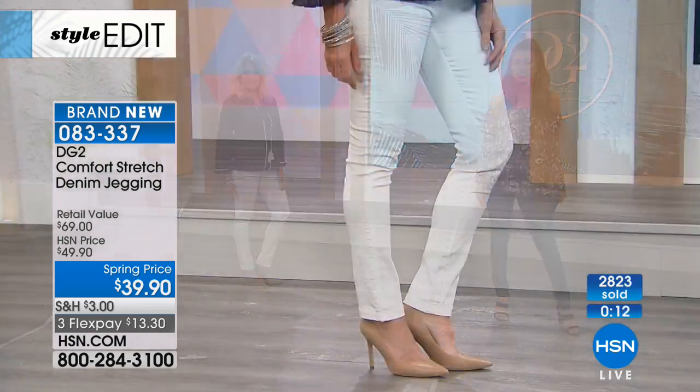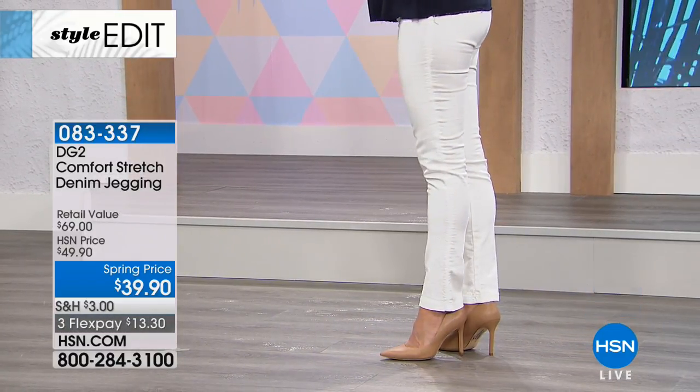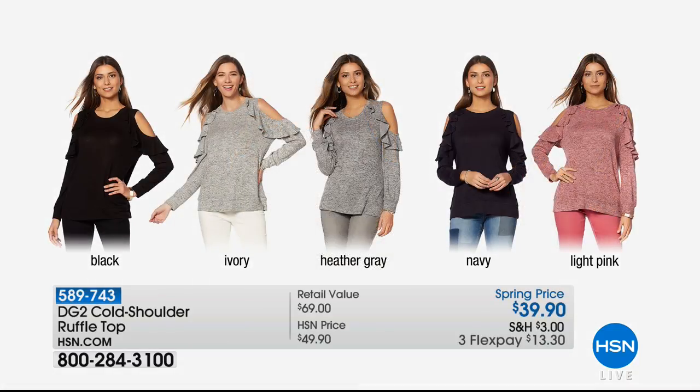Coming up is the cold shoulder ruffle top at $39.90. Cold shoulder is a big look, and ruffles are adorable. We've got it in black, ivory, heather gray, navy, and light pink. That pink has your name all over it! $39.90 — that looks very fancy for that kind of a buy. It's a really soft material.